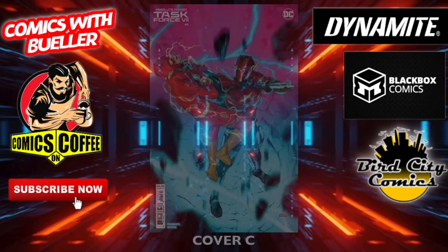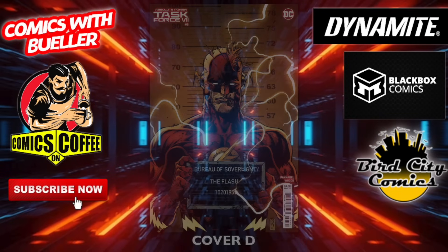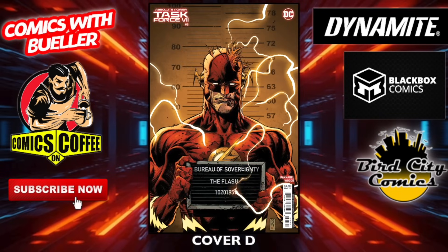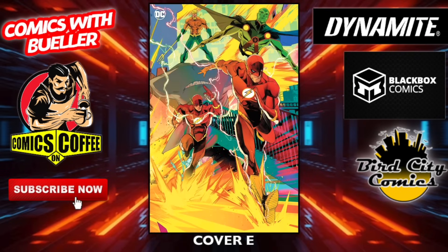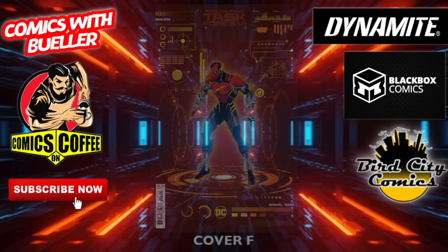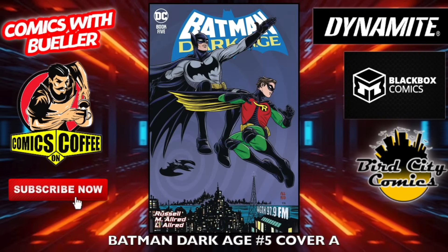Do me a favor — check out Comics on Coffee. I'm drinking it right now, literally — I'm drinking the Ghost Roast and it's pretty good. Go there, buy some coffee — Batman, Superman, Wonder Woman, all that good stuff. Save 15% by entering the code BUELLER. Buy the Lord of the Rings coffee, buy the Ghost Roast.